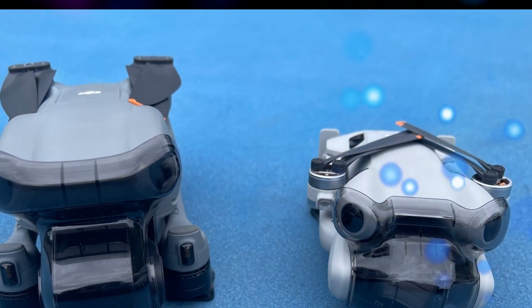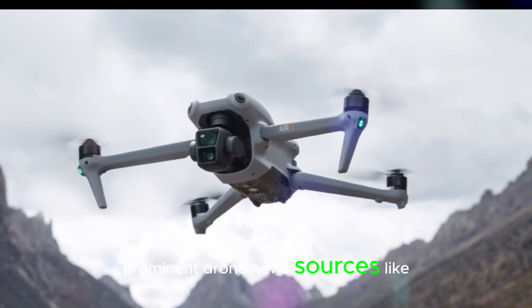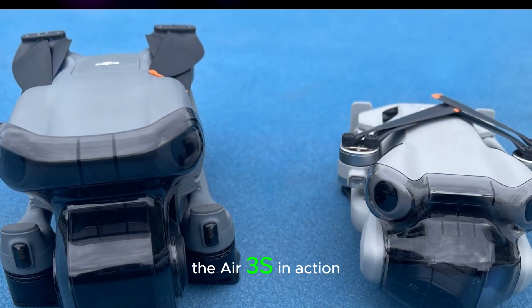The excitement surrounding the DJI Air 3S has been steadily building for weeks. Prominent drone news sources like Eagle Blow Gov further fueled the anticipation by revealing leaked images and a short video of the Air 3S in action.